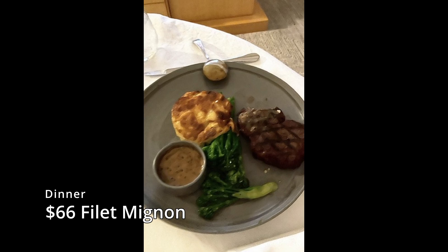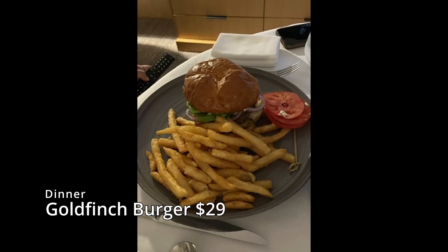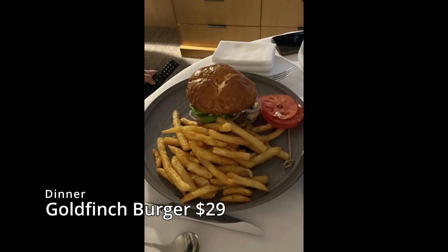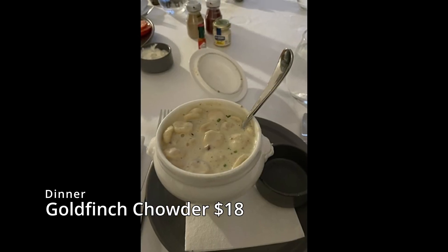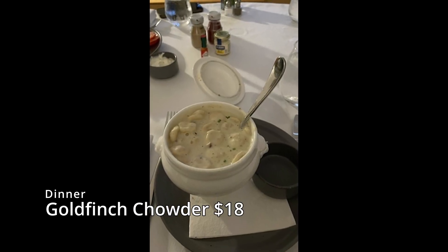For dinner, we ordered filet mignon, a burger, and clam chowder through the Four Seasons app. The food was so flavorful and the steak was cooked medium rare. My brothers finished their plates.